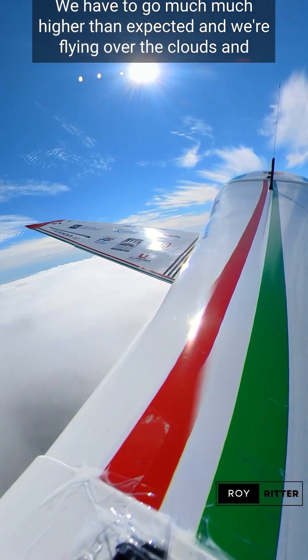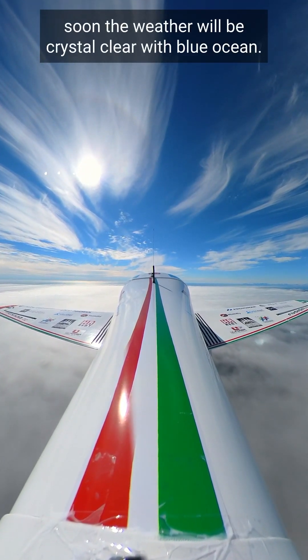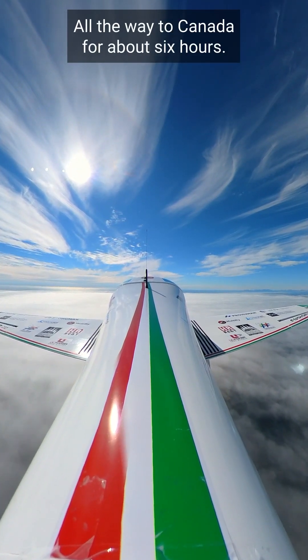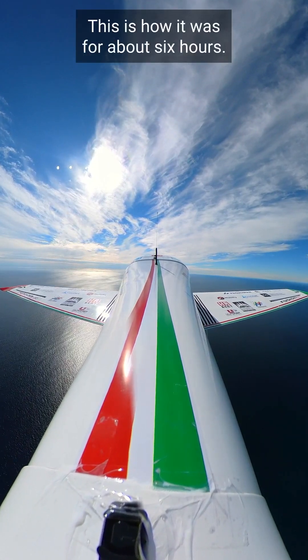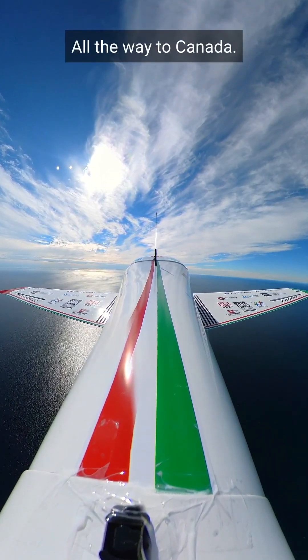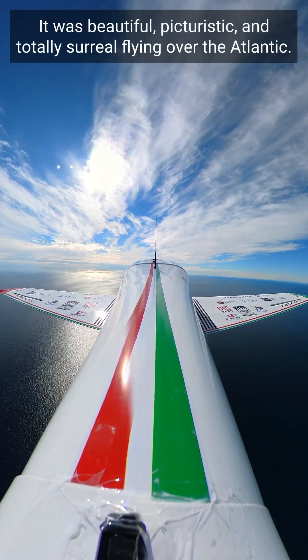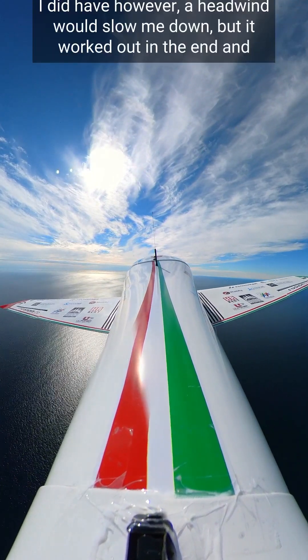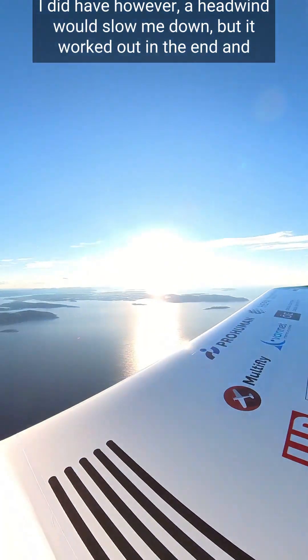Soon the weather was crystal clear, with blue ocean all the way to Canada for about six hours. And there it is — this is how it was for about six hours all the way to Canada. It was beautiful, picturesque, and totally surreal flying over the Atlantic. I did have a headwind which slowed me down, but it worked out in the end.